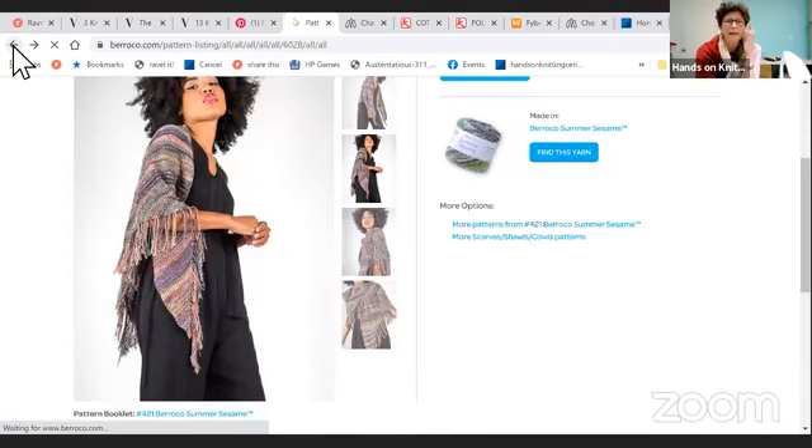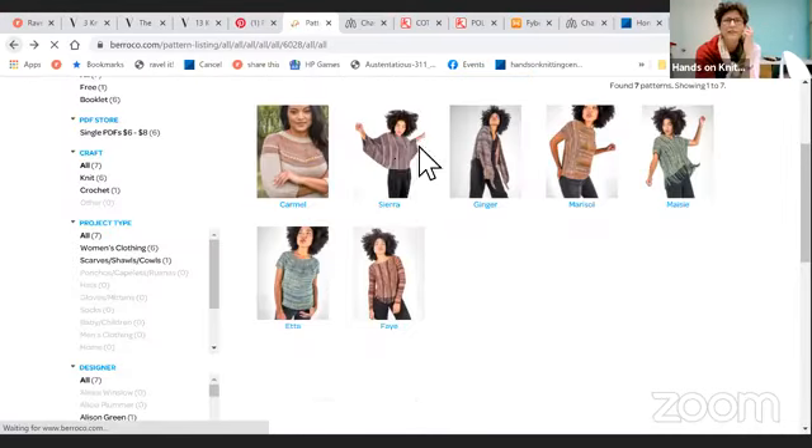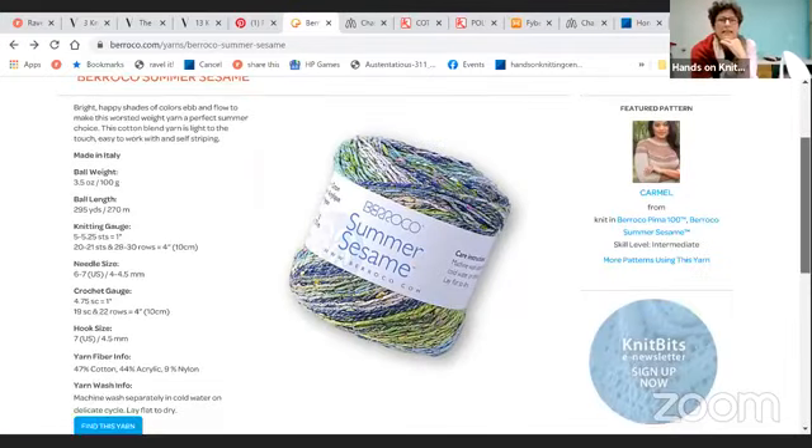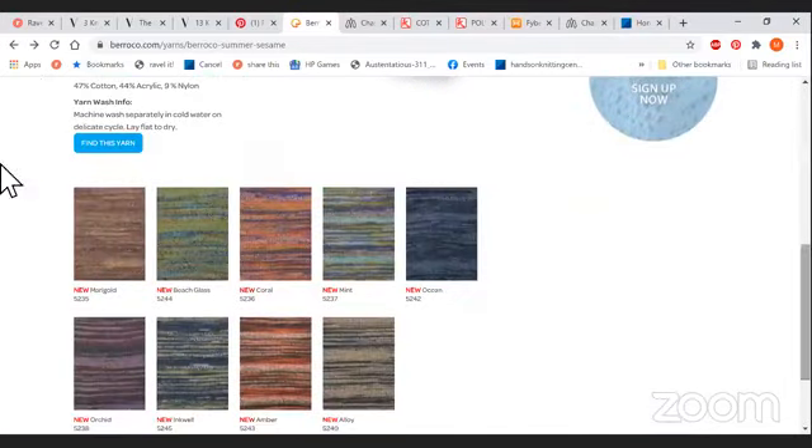It was really basically just saying some little thoughts on how to adjust stuff. We have lots of time today. I'll pop back over and share my screen. If you had questions about any specific patterns, I'll kind of give you my thoughts on each one. Susan Wong wanted to know if the sample of Etta was knit with Summer Sesame — and yes, it sure is. The patterns I'm showing you are all originally knit out of Sesame by the Barroco design team.